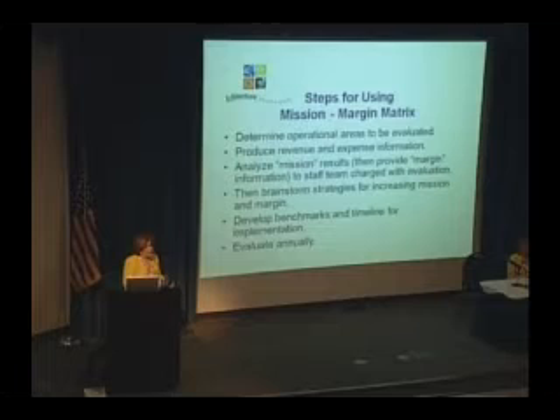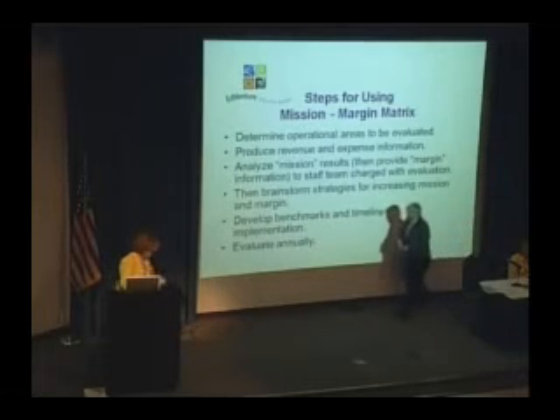I think it's helped us to be a healthier organization and to continue to look for areas where we can grow our budget and our capacity to innovate and to offer programs and services that meet the needs of our community. At this point, I'm going to turn it over to Van. He's got some words of wisdom for you as well, and then we'll open it up for questions.